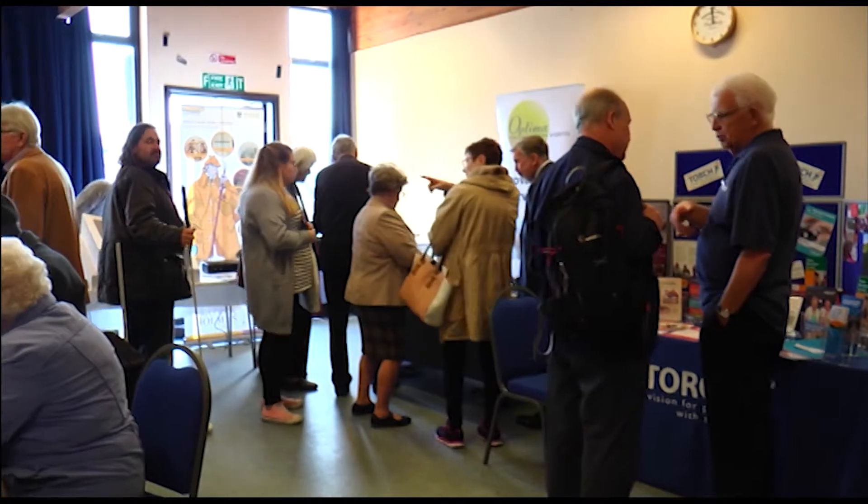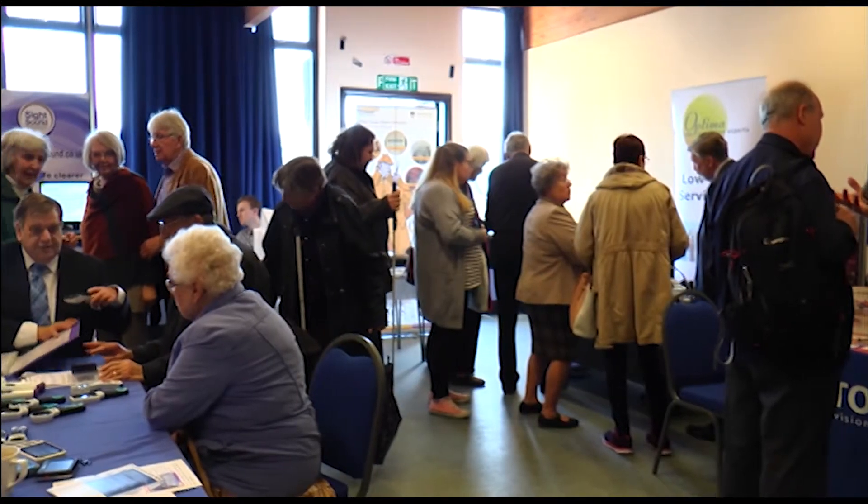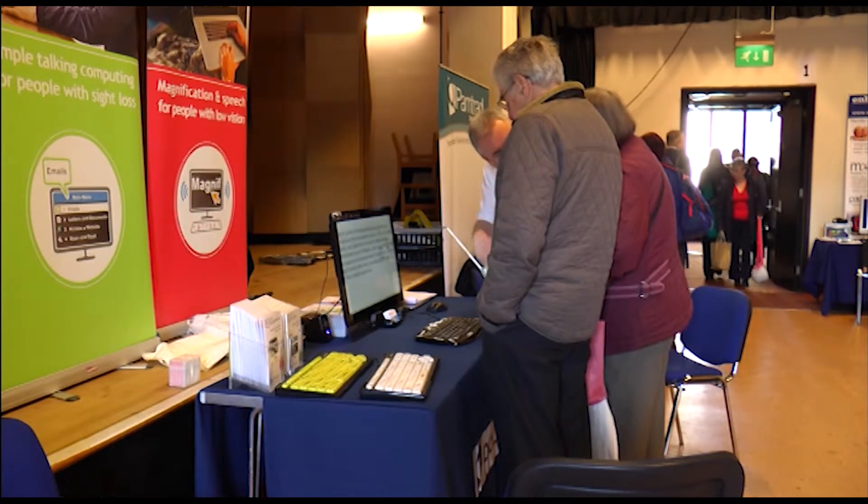Since losing part of his sight in a road traffic accident, Paul Crosley-Turner has noticed an impressive change in the services available for people who are visually impaired. There was a lot more available now. Back when he had his accident, there was not a lot of support at all. But now it's come on leaps and bounds, with a lot more disability awareness around.